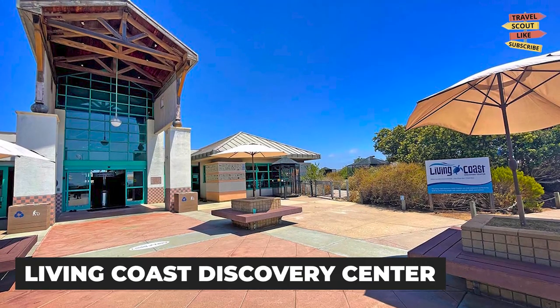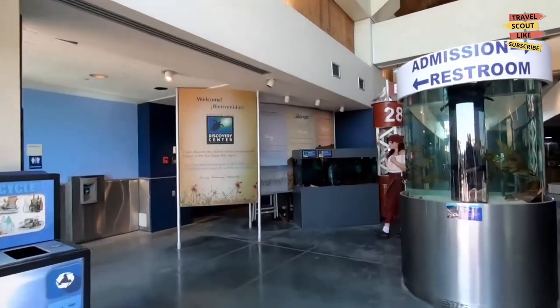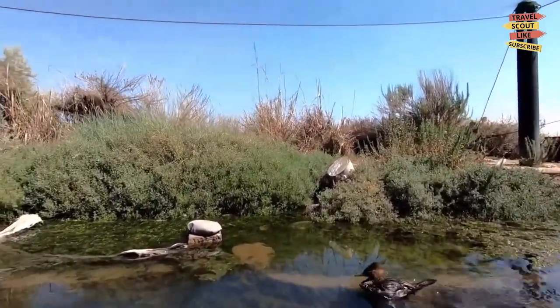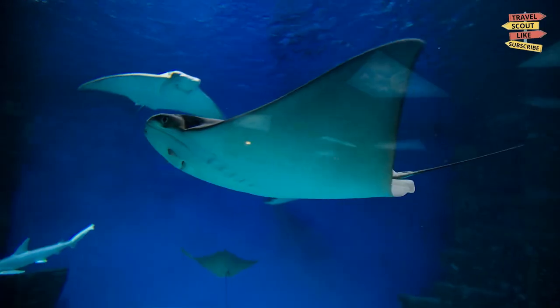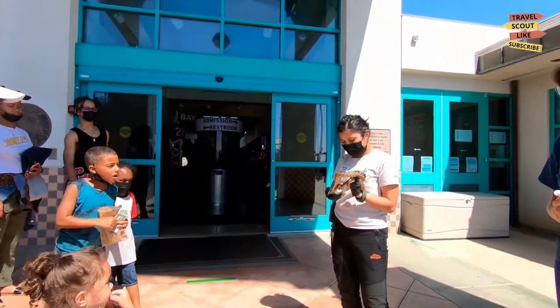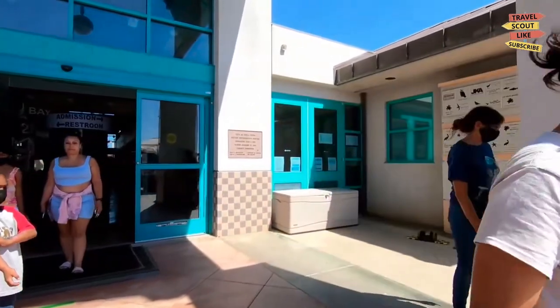Explore the Living Coast Discovery Center. For a unique and educational experience, head to the Living Coast Discovery Center. This zoo and aquarium is home to a variety of animals and marine life, including sea turtles, sharks, and rays. Visitors can participate in interactive exhibits and animal encounters, making it a fun and engaging activity for all ages.